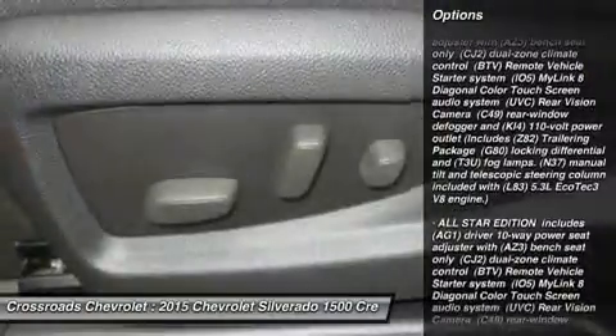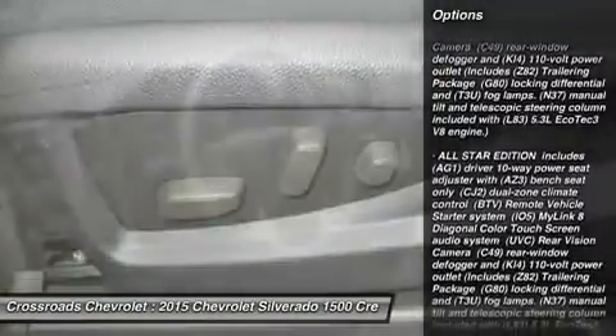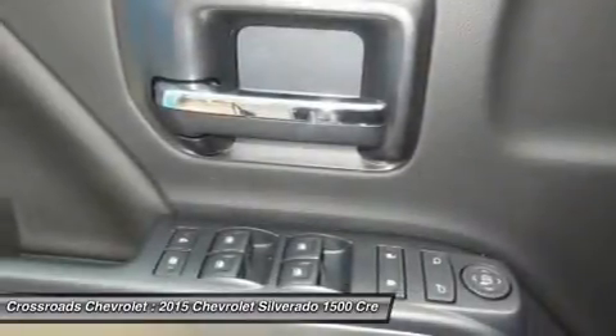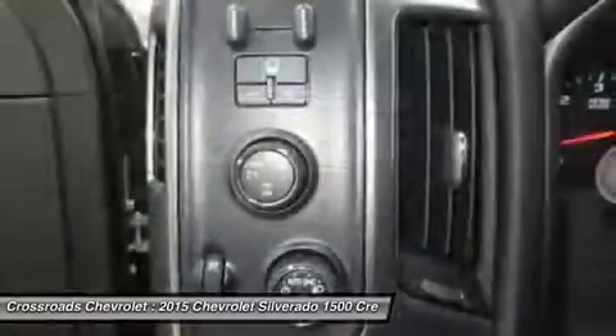Cruise control, steering wheel audio controls, leather steering wheel, adjustable steering wheel, power windows, power door locks, keyless entry, AC.